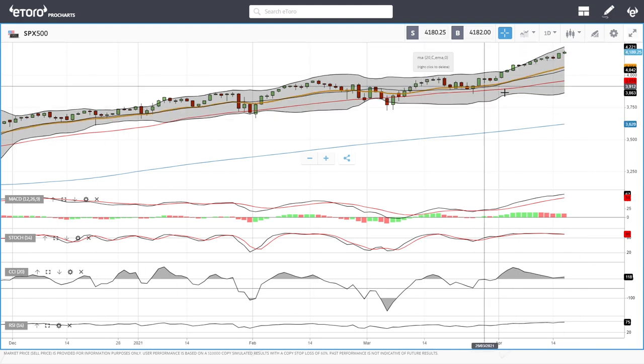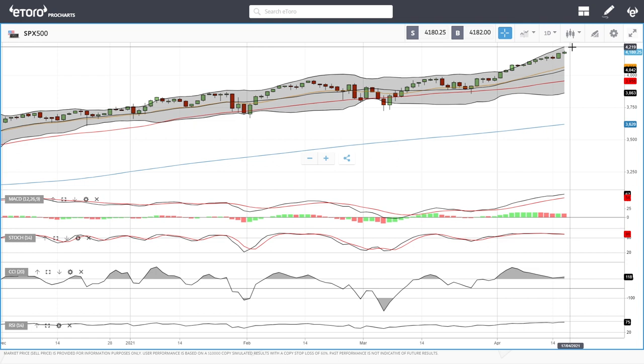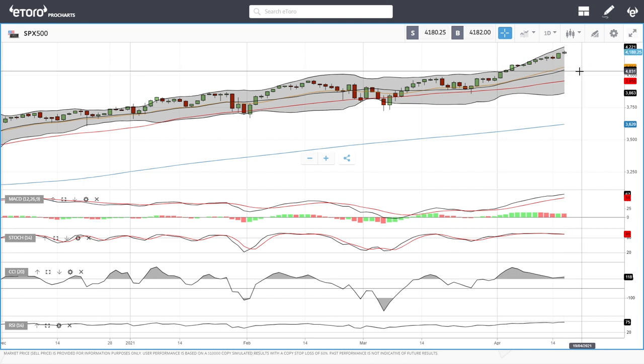Looking at the S&P 500, we rallied a bit in Friday's trading session and are currently at 4,180. We are approaching the top of the bullish band, with significant resistance at 4,219. The RSI is at 75, so a pullback could be expected sometime next week — potentially towards the 20 exponential in the middle of the bullish band around 4,054. A breakdown below that opens the door to the 50 at 3,954, and then all the way to the bottom of the bullish band at 3,866. MACD, stochastic, CCI, and RSI are all showing bullish momentum.